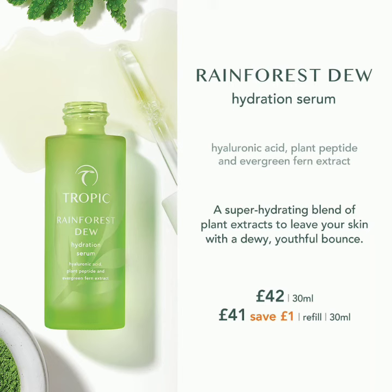You can see there's a refillable version as well. We have the refillable for £41, or the full serum for £42.